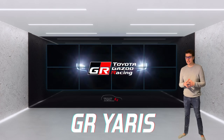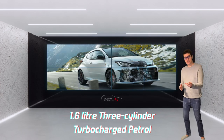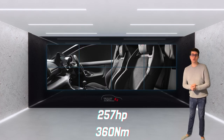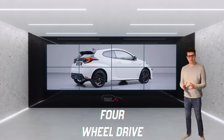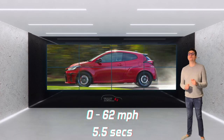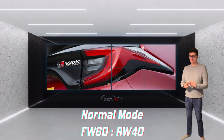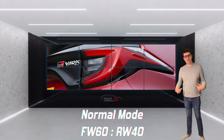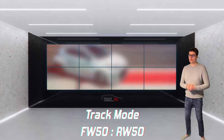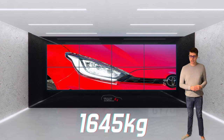This next car sits very high on my want list. The Toyota GR Yaris has a 1.6-litre three-cylinder turbocharged petrol engine. It only comes as a manual, producing 257 horsepower and 360 Newton-metres of torque. It has a four-wheel drive system and a 0-62 time of 5.5 seconds. There are three driving modes: normal, sport, and track. In normal mode power is 60% front and 40% rear; in sport it's 30% front and 70% rear, so you can get some drifting out of it; and in track mode power is distributed 50-50. It weighs roughly 1,645 kilograms.